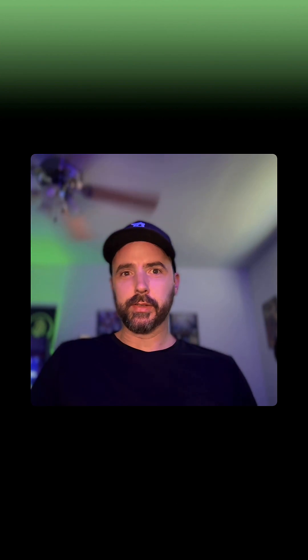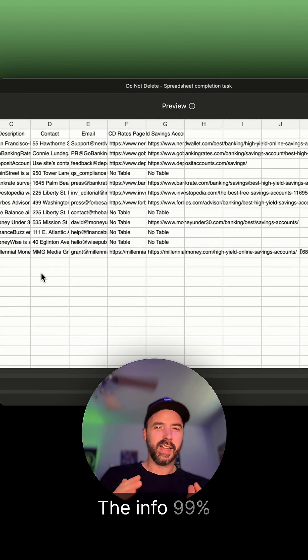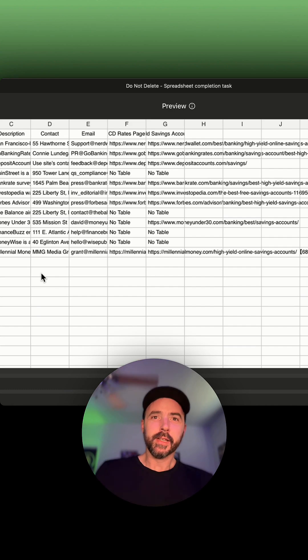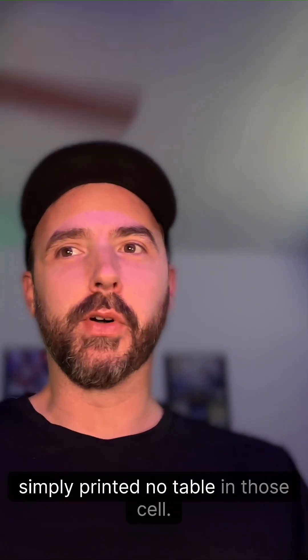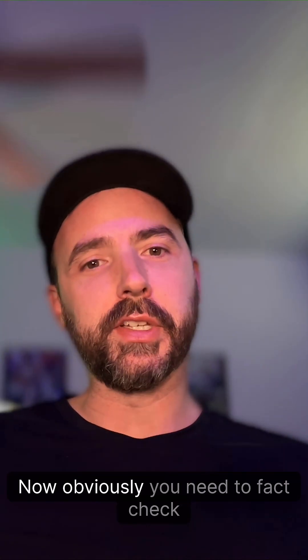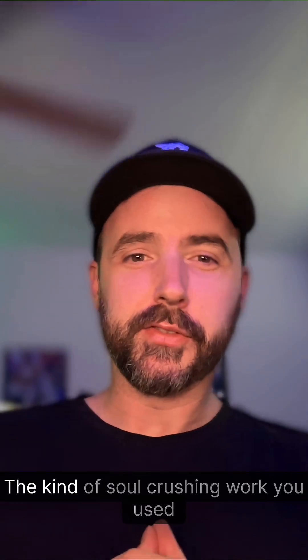And guess what — it worked. The links are good, the info is 99% accurate. It couldn't find some of the table links, so it did what I instructed and simply printed 'no table' in those cells. Obviously you need to fact-check mission-critical information, but this is huge.